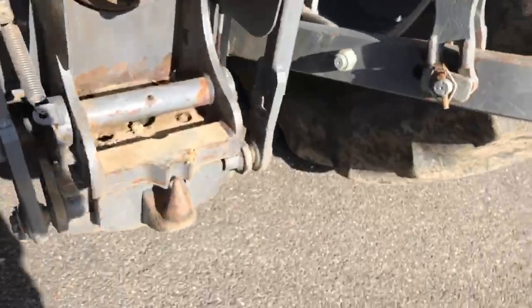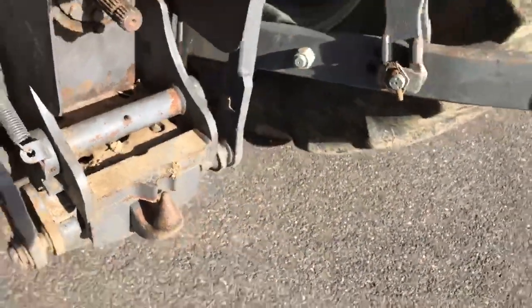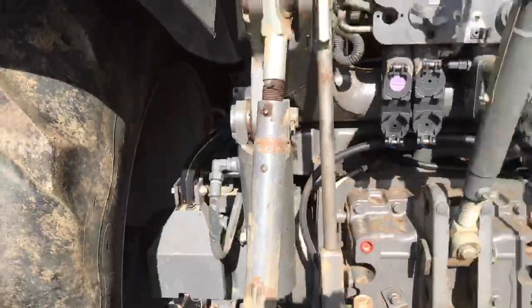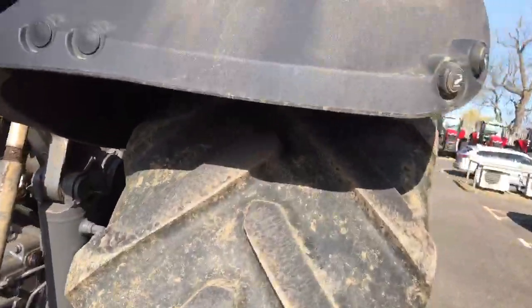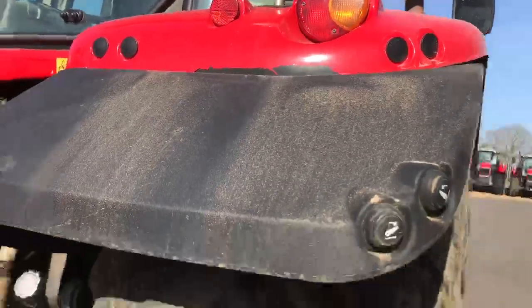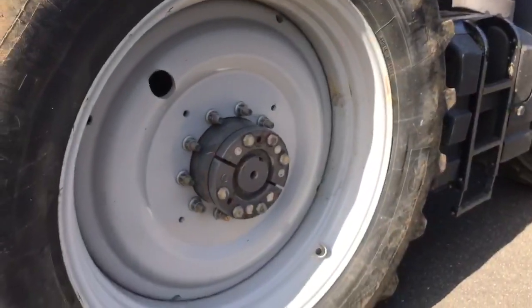Pick-up hitch still has plenty of wear left. Comes with cab suspension. There's a little bit of paint coming off the fender there. Has bar axle.